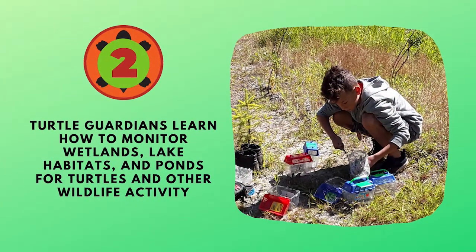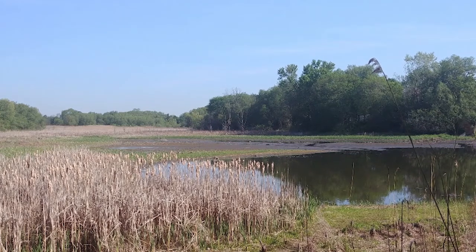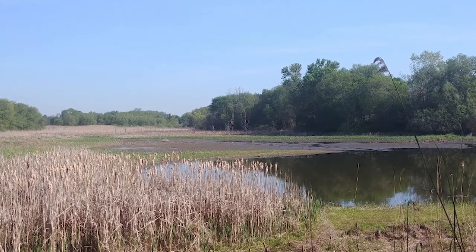In level two, Turtle Guardians learn how to monitor wetlands, lake habitats, and ponds for turtles and other wildlife activity. You will also learn about unique wetland plants called indicator species.